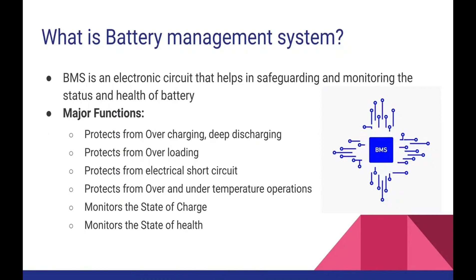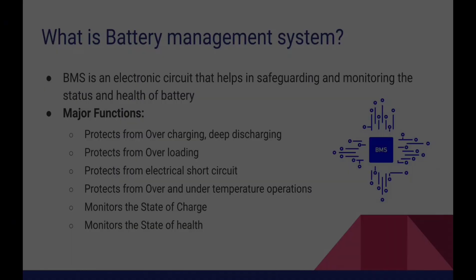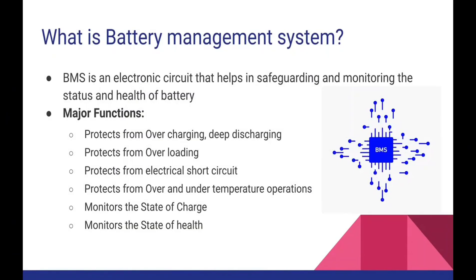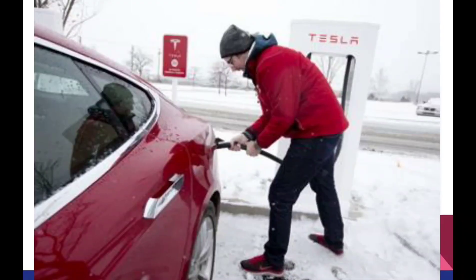Coming to the safety aspects of the battery pack, it has to protect from electrical short circuit. Whenever there is an electrical short circuit, you need to break the circuit and protect the battery pack, else it can explode. Over and under temperature are also harmful to the battery pack. When it is over temperature it can lead to an explosion, and when it is under temperature it can seriously affect the health of the battery pack. Charging or discharging during sub-zero temperatures — around minus 10 or minus 15 — also harms the lithium-ion battery.